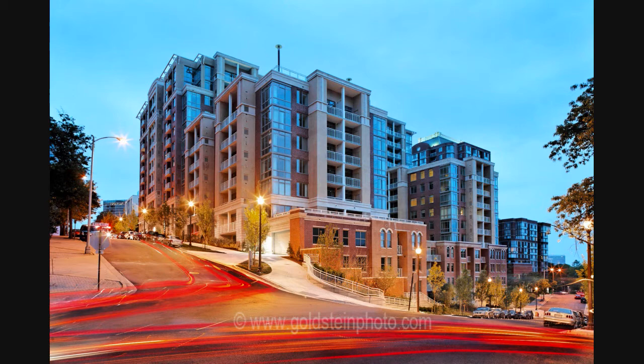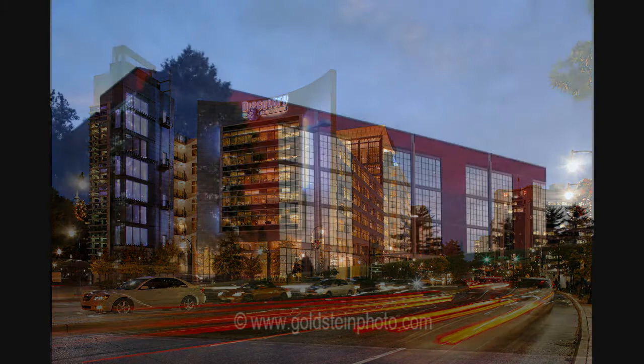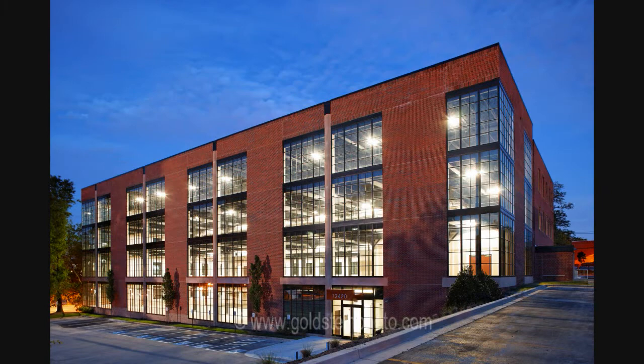Clients who market condominiums generally like to show that there is activity in the neighborhood, and the trails from the tail lights help to communicate that. And some buildings are relatively plain looking, so shooting at night is about the only way to add visual interest.